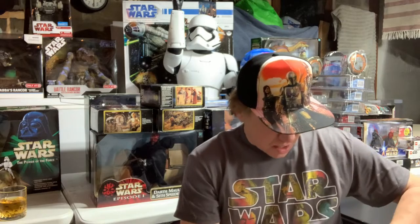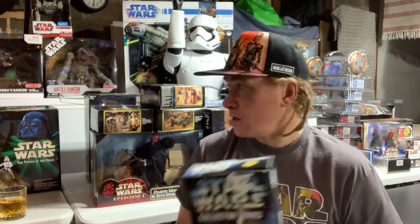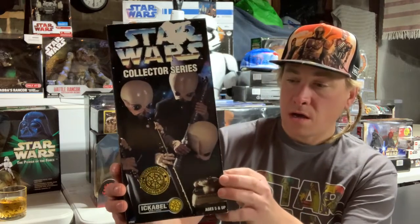The 12-inch figures is where I started and I thought this is where I was gonna stay, until I started seeing everything else coming out. My brother told me, 'Just stick with one thing,' and my thing was Star Wars — and it just went completely bonkers from there. We got Ickabel, Cantina Band, with his fanfar.